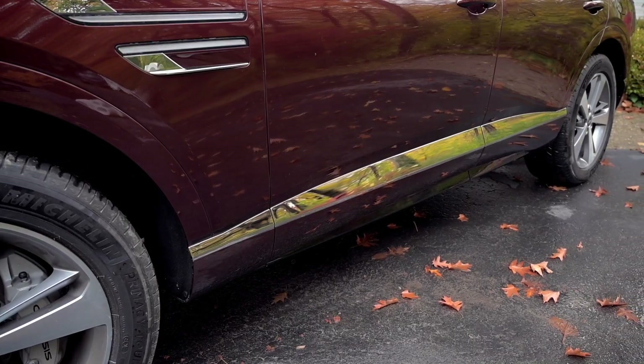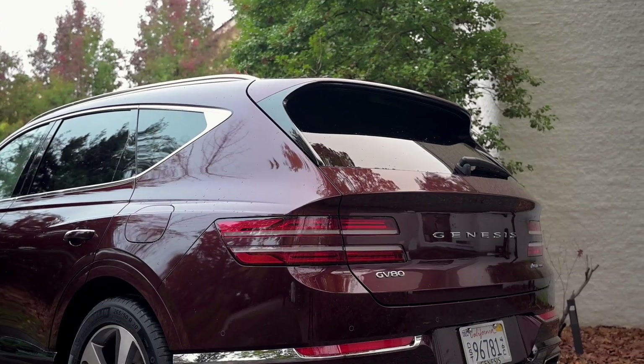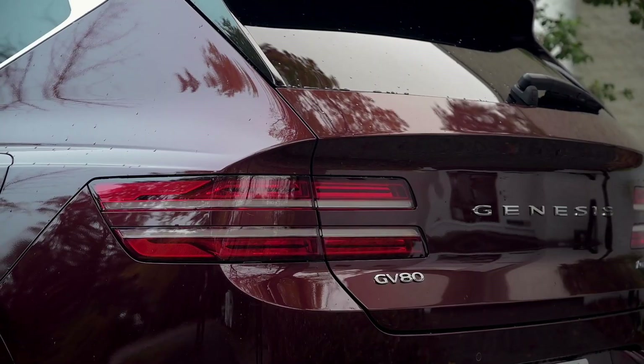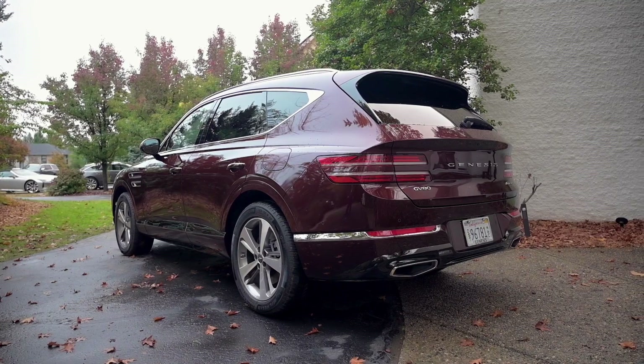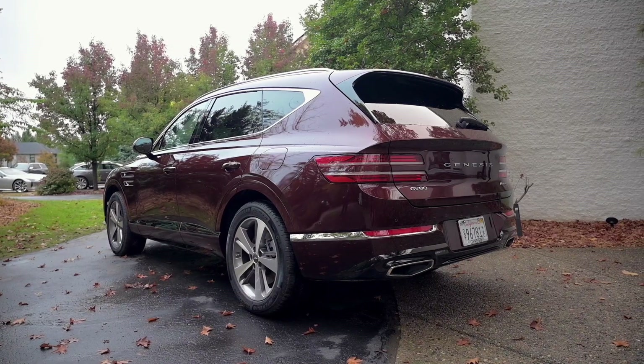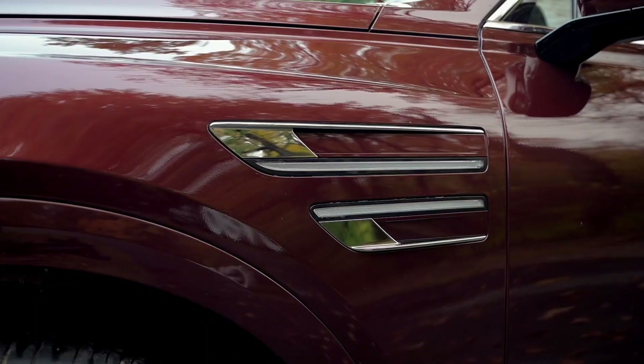The sides feature long character lines that stretch in unbroken curves to the rear, where the same quad light treatment is used on the LED taillights. The rear-wheel drive proportions of the GV80 are striking, with the overall look combining the more successful elements from Lincoln's latest showstoppers, Bentley's Bentayga, and some unique elements that are all Genesis' own look.